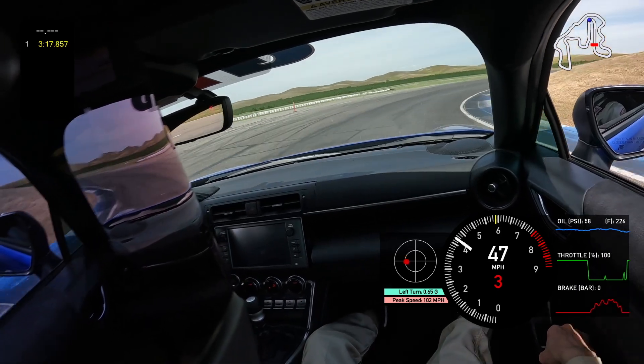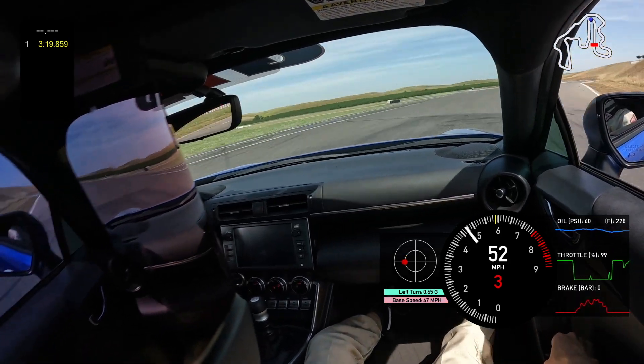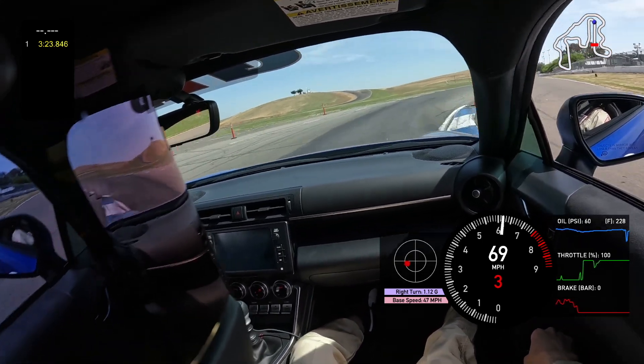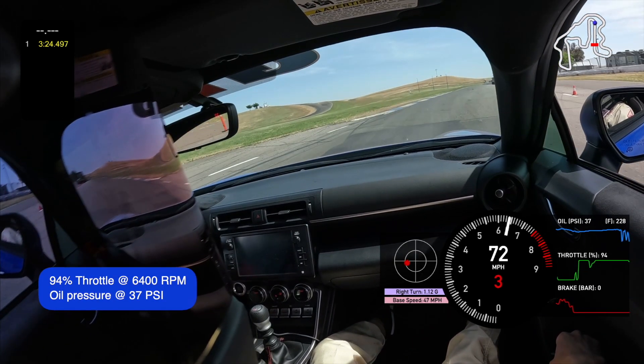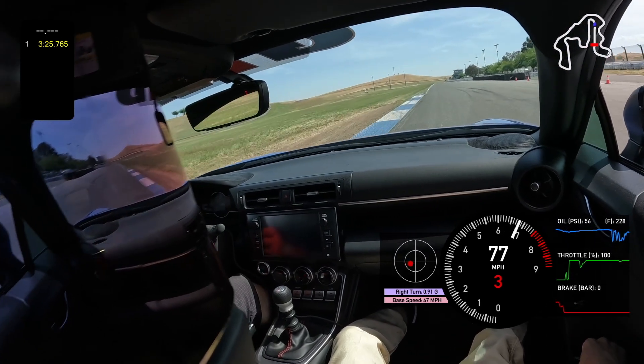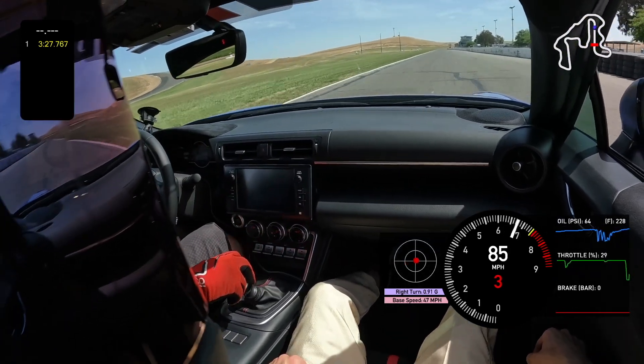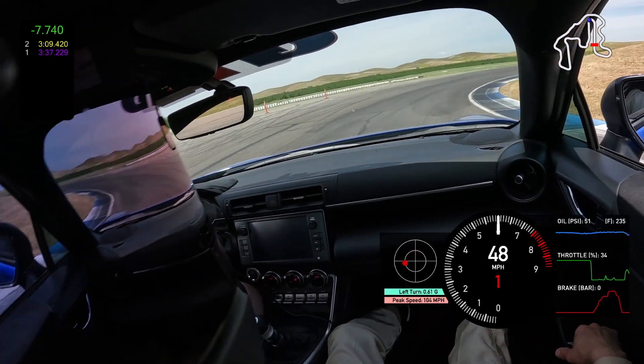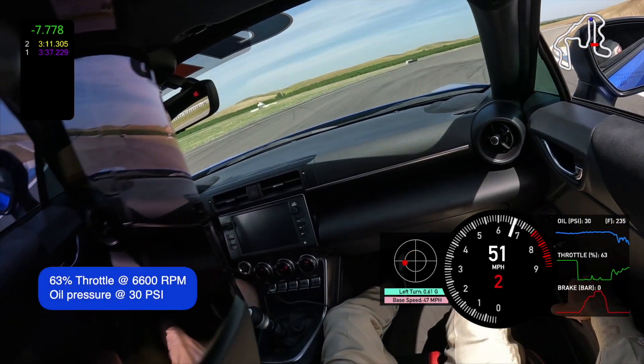Turns 14 and 15 at Thunderhill East are a set of right-hand turns with a very short connection between them, and you're typically downshifting from 4th to 2nd or 3rd. In one case, staying in 3rd, we don't have any issues at turn 14 but have issues at 15. Then when we downshift all the way to 2nd, the issues start showing up in turn 14 and continue into turn 15.